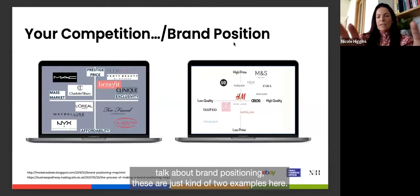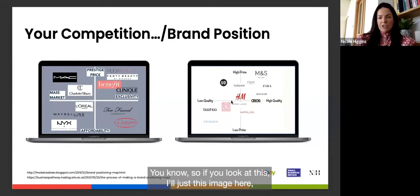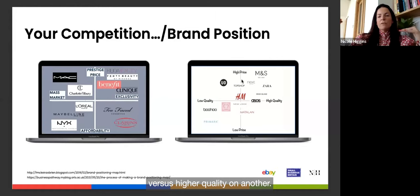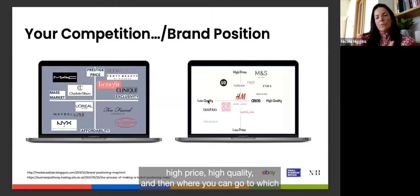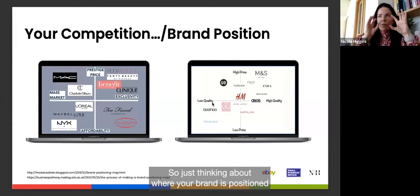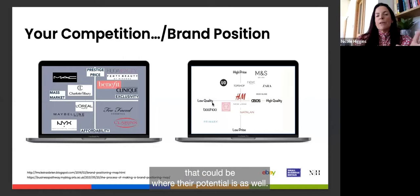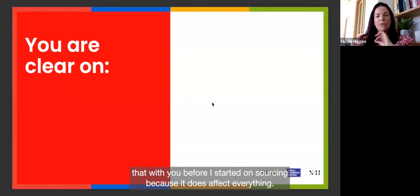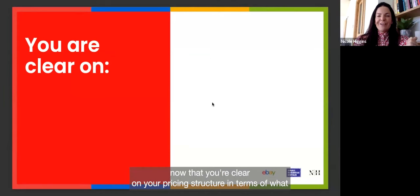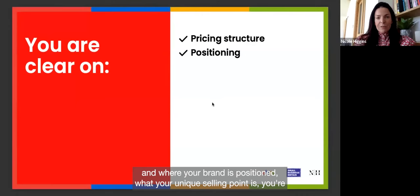Brand positioning can be visualised on a map with price on one axis and quality on another. Zara and M&S sit at high price/higher quality; Boohoo sits at low price/low quality in terms of perception. Think about where your brand is positioned — if there's a real gap in a certain area, that could be where the potential is. Before sourcing, be clear on your pricing structure, brand positioning, unique selling point, and customer.